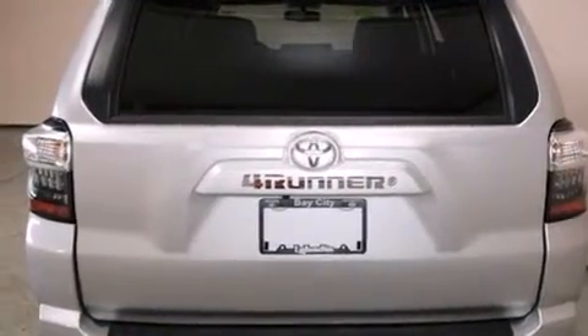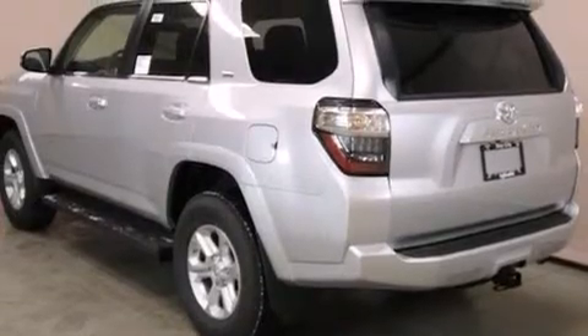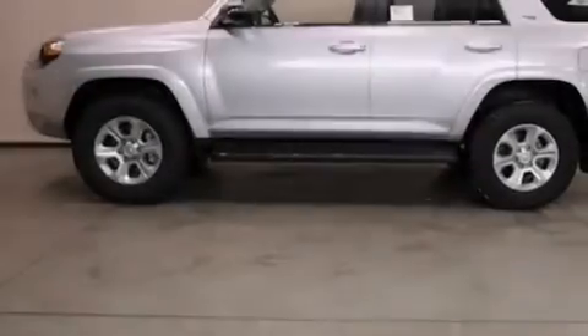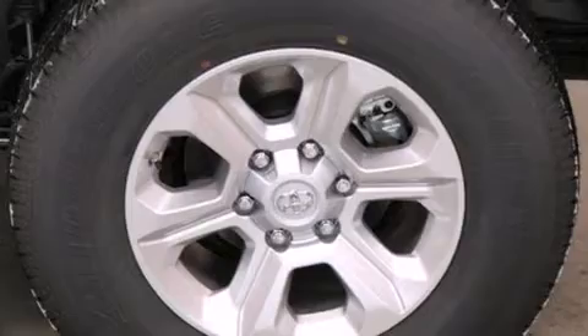Its top features include Bluetooth mobile device connectivity, a rear-view camera, a double wishbone independent front suspension, skid plates, hill descent control, traction control and stability control systems, and a tire pressure monitoring system.